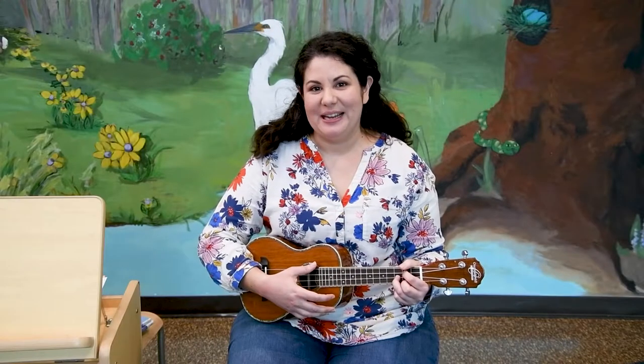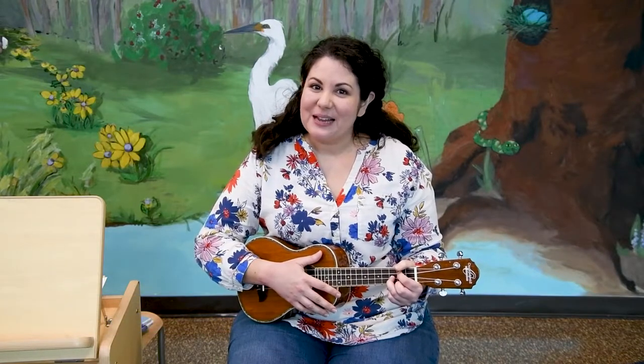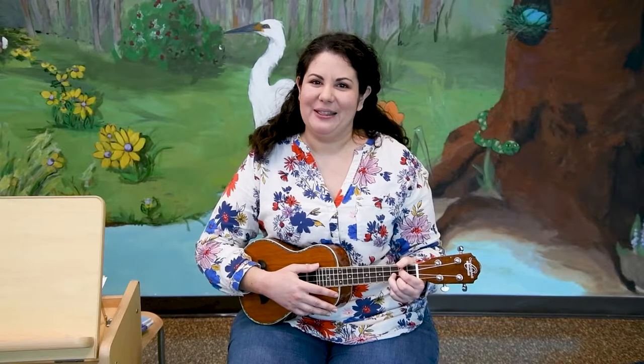Good morning and thank you for joining me at Online Storytime with the Plymouth Public Library. My name is Miss Amanda and I'm one of the librarians here. Just like our in-person storytime, Online Storytime is meant for little ones to enjoy with their favorite grown-ups, so that you can learn all the songs and hear all the books together.